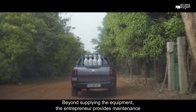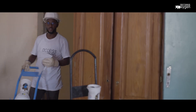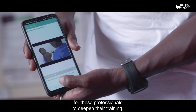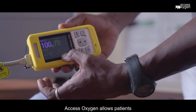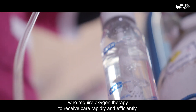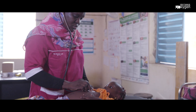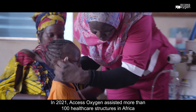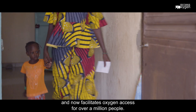Beyond supplying the equipment, the entrepreneur provides maintenance and further training for health professionals. Digital tools are also made available for these professionals to deepen their training. Access Oxygen allows patients who require oxygen therapy to receive care rapidly and efficiently. Patients can therefore be treated close to home. In 2021, Access Oxygen assisted more than 100 healthcare structures in Africa and now facilitates oxygen access for over 1 million people.